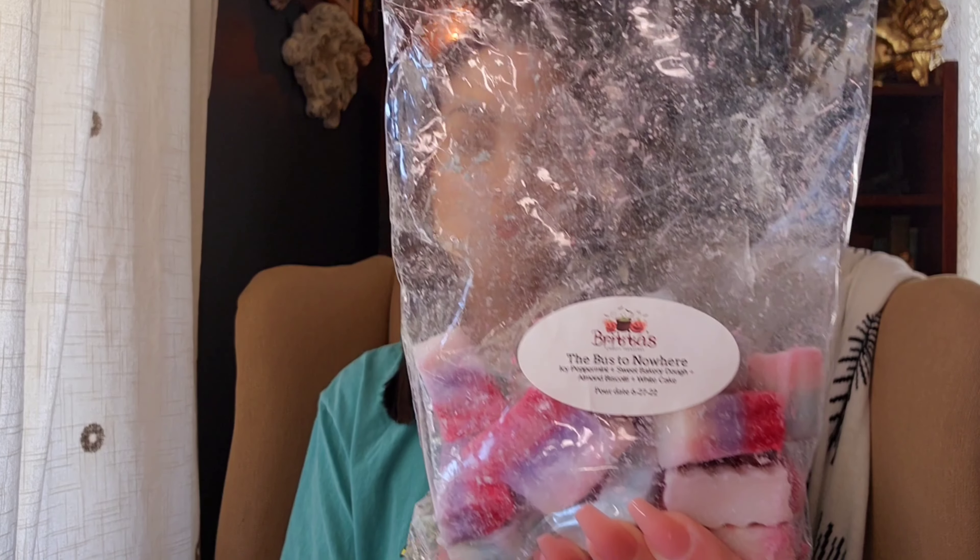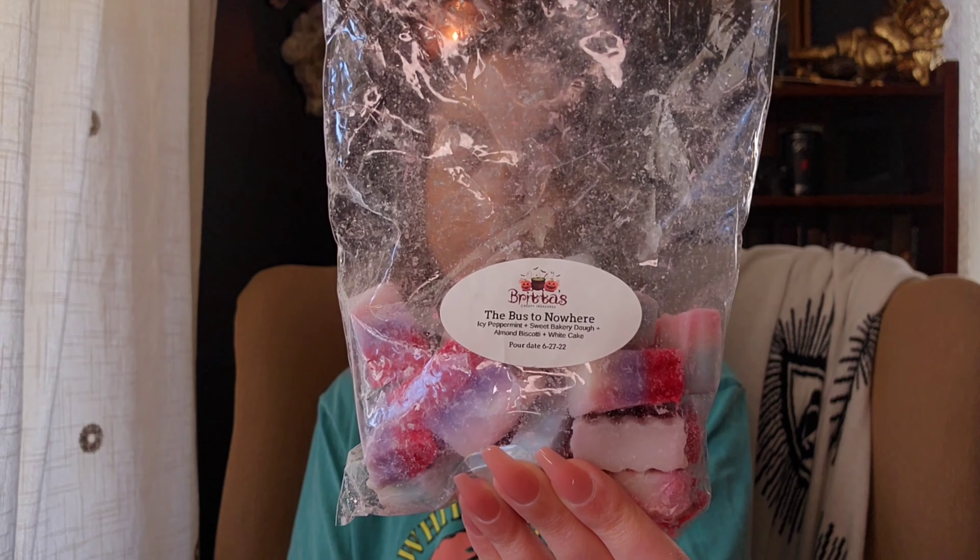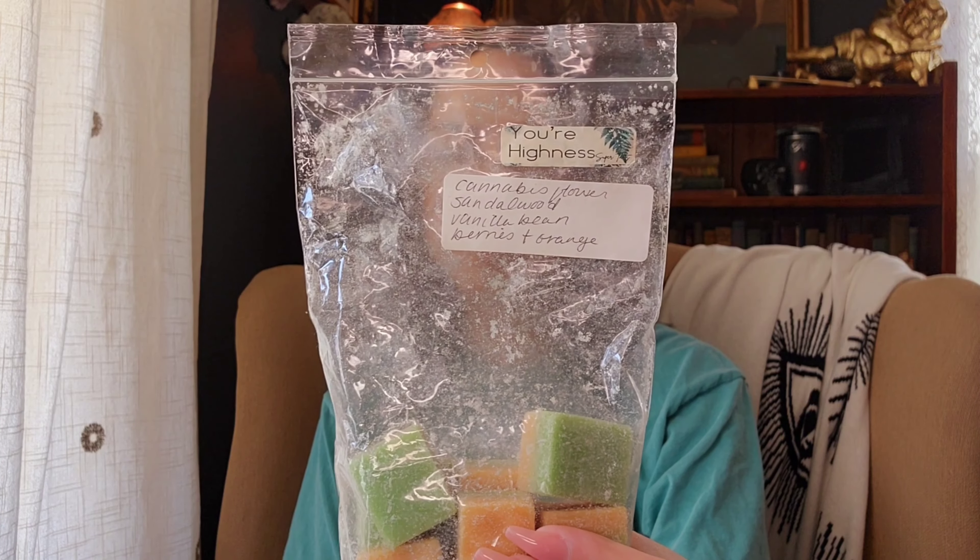The longer I've had it — this is from June of 2022 — the more I get that sweet bakery dough with that cherry note. To me it smells cherry, though it might not to you. I feel like there's a cherry note in white cake, and I can get cherry from almond also. It's really good, really strong, a really good performer. This is one I would repurchase. I got a loaf of it so I have a good bit left.